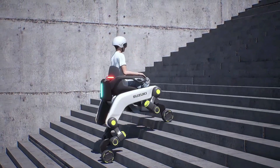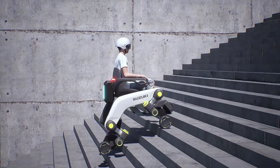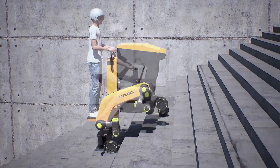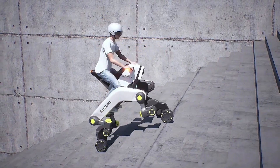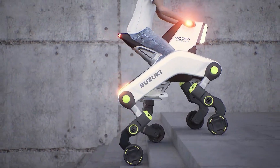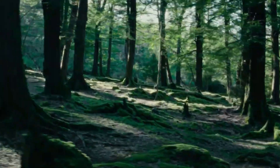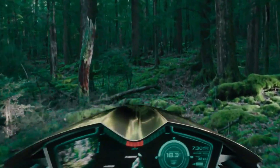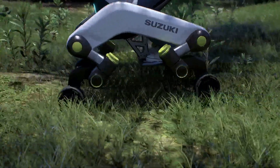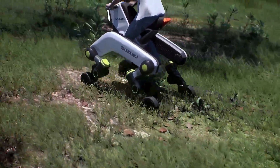Functionally, Corleo is an ambitious attempt to push the boundaries of what a mobility vehicle can be, simulating the feel of riding a living creature with precise, terrain-sensitive movement. Mokba, by contrast, is more about practicality and inclusion, designed to serve people of all abilities and industries needing flexible transport solutions. Both vehicles challenge traditional ideas of mobility, but they serve vastly different user needs and scenarios.